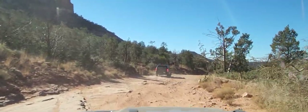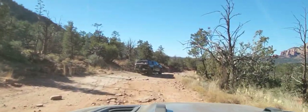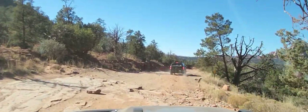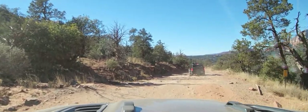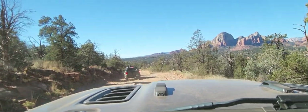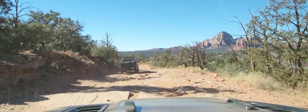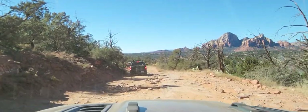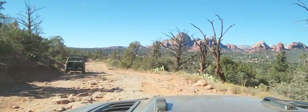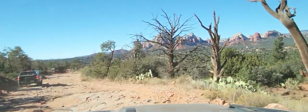Pink Jeep Tours — it's been around forever out here. Pretty cool, it's an opportunity for people from other places in the world to get on some of these roads where they normally wouldn't be able to unless they knew somebody with an off-road vehicle. As you saw, they've built the Jeep up with an additional basket in the back for more seating, elevated seating. We're going to pull over to the right here as there's a Jeep coming up.